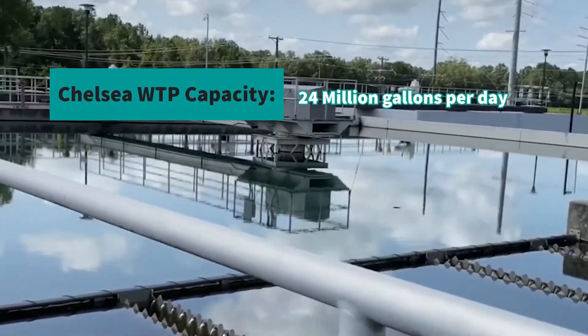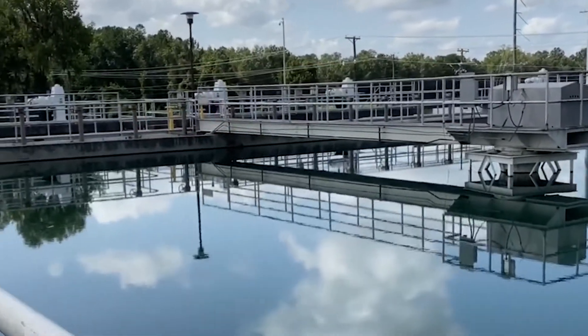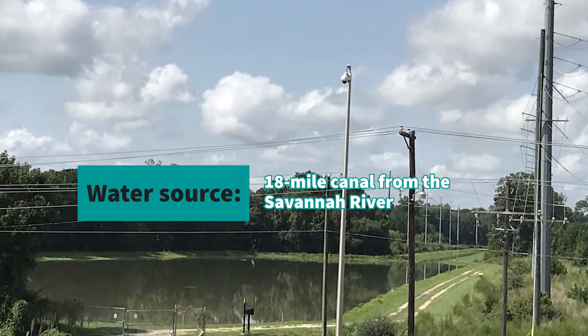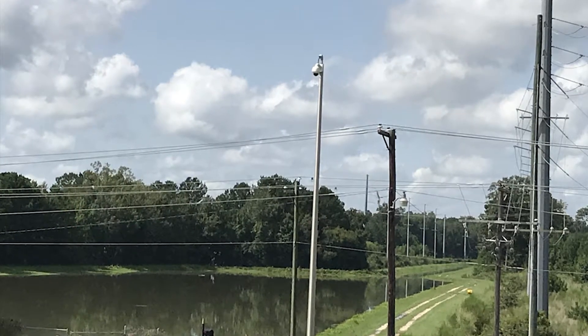Here we are at Beaufort Jasper Water and Sewer Authority's Chelsea Water Treatment Plant. This plant is rated for 24 million gallons a day and how we get our source water is through an 18-mile-long canal that comes from the Savannah River. Once the water comes into the plant, this is where we begin to treat the water to turn it into drinking water.